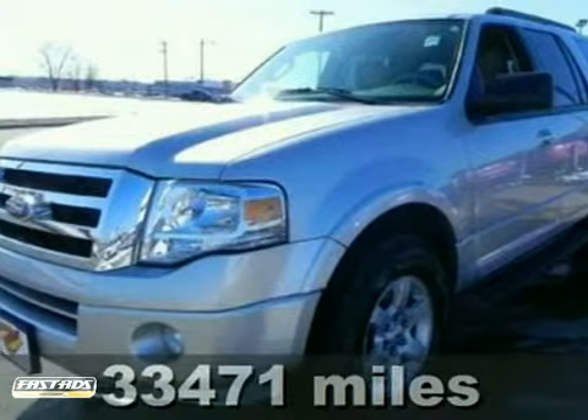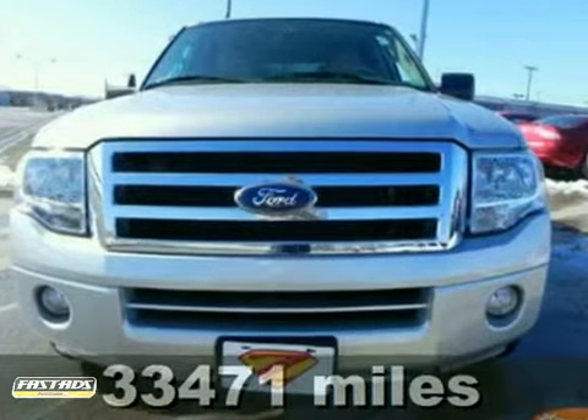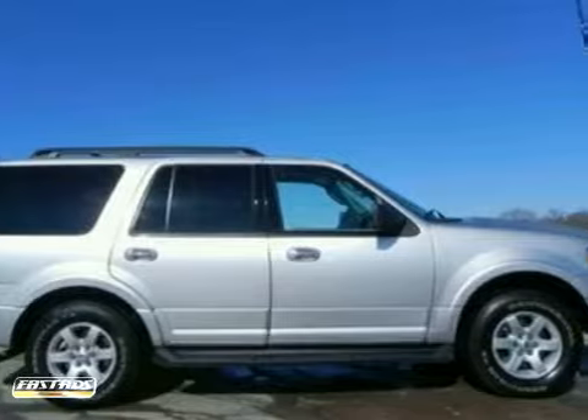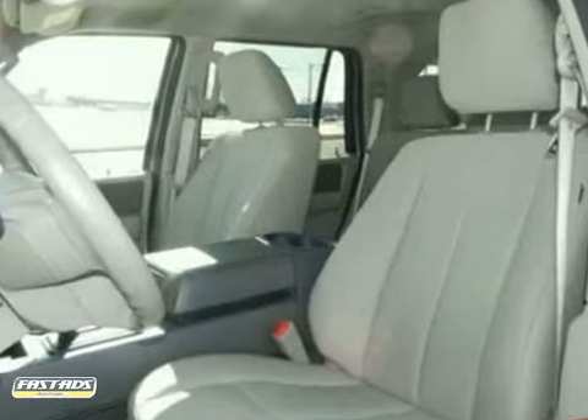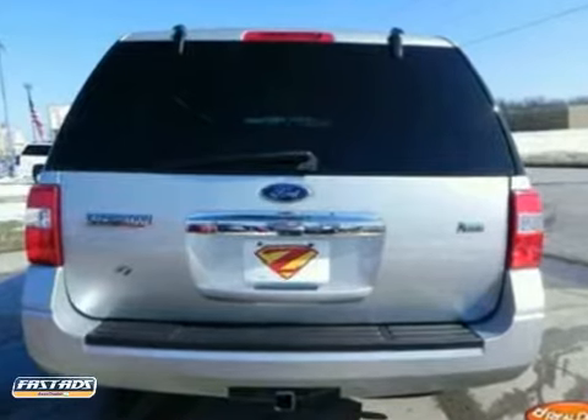If you want an amazing deal on an amazing SUV that will carry all the people you care about, then take a look at this family-hauling 2010 Ford Expedition XLT. This wonderful Ford is one of the most sought-after used vehicles on the market because it never lets owners down. It offers nice features like keyless entry, alloy wheels, and climate control.